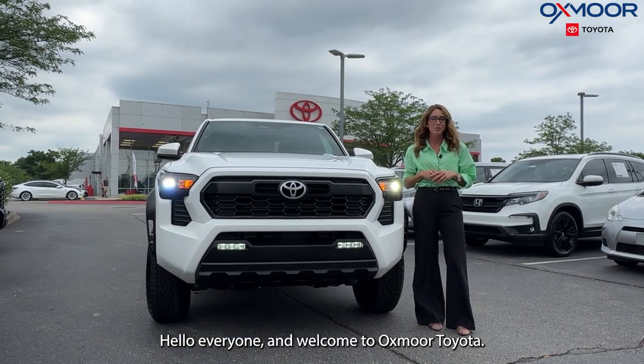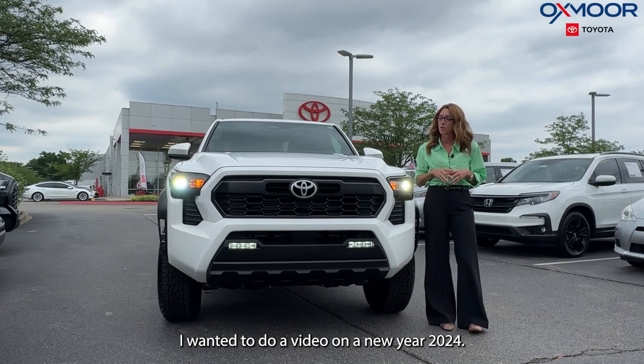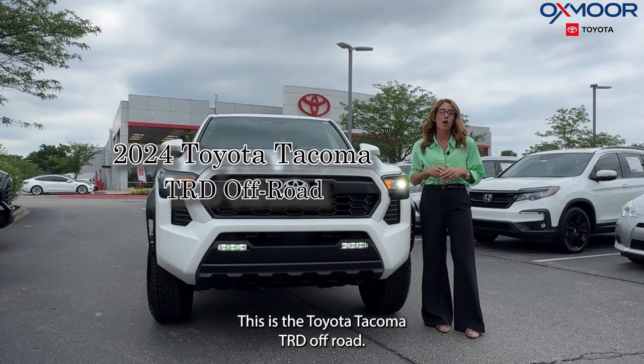Hello everyone, welcome to Oxmoor Toyota. I'm Gabrielle. I wanted to do a video on a new 2024 Toyota Tacoma TRD Off-Road.